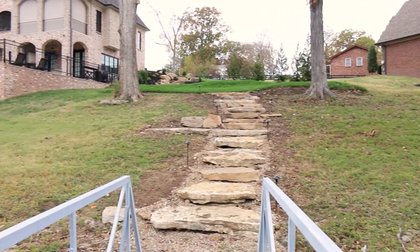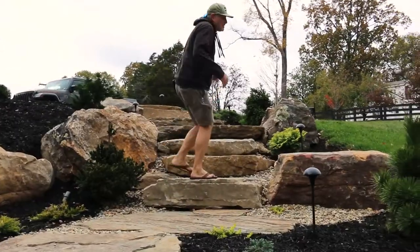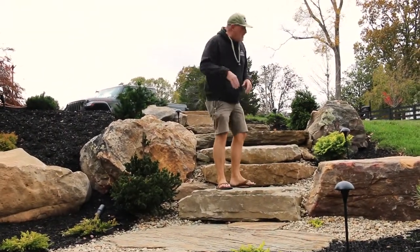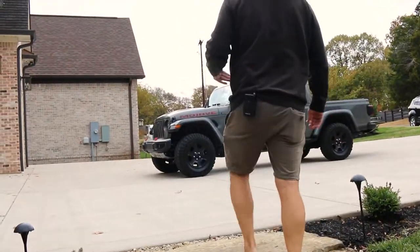So you transition from the boat, you come up, you play some cornhole, you go to the fire pit, you enjoy the fire pit, and then you walk through this really cool transition which in some respects kind of looks like it could be a water feature too. Maybe that happens in the future. But I love how this just transitions all the way up to the driveway and out.